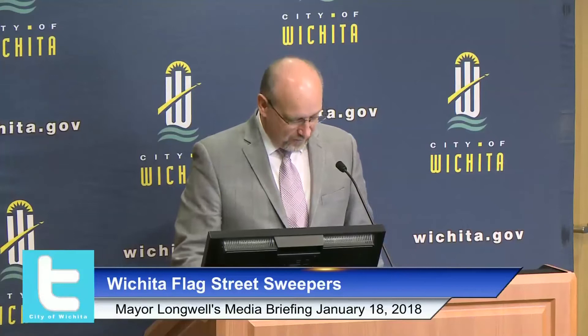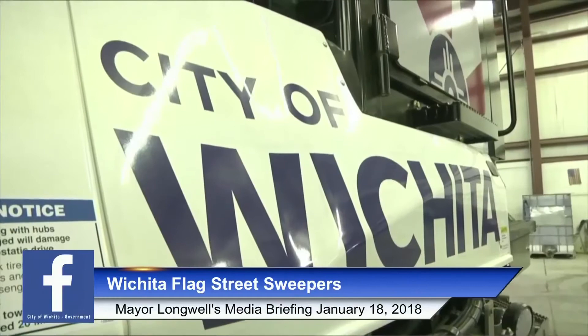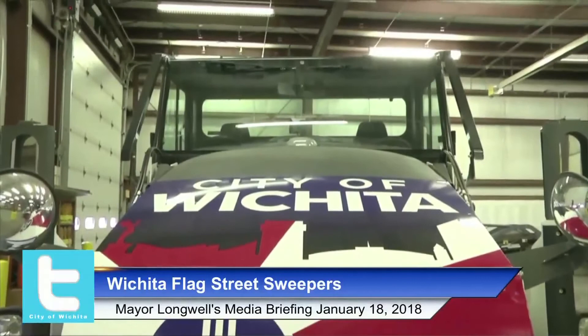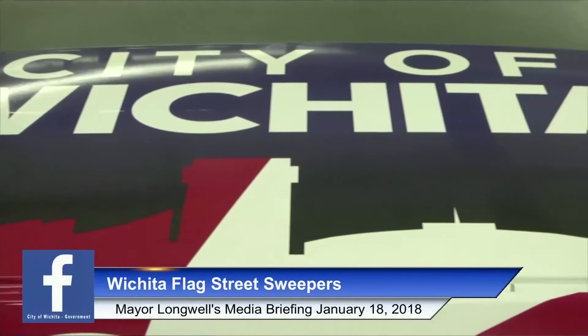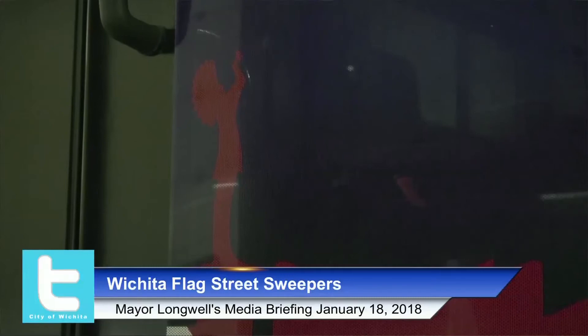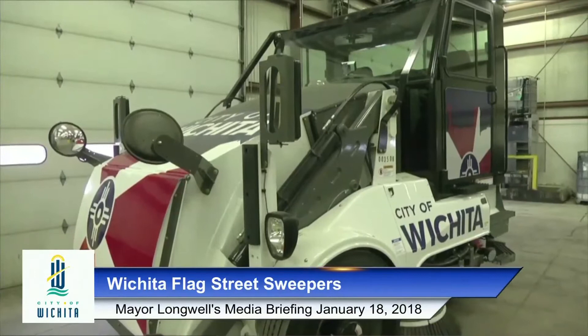We run our street sweepers five days a week — first, second, and third shifts. Our focus on second and third shift is in the central business district and the industrial areas of town. If citizens want to know where the street sweepers are or when their block is going to be swept, you can go on the Public Works and Utilities page under Streets and find an interactive map that shows you the Sweeper of the Plains locations in real time.